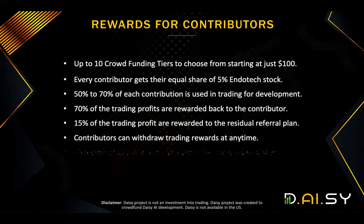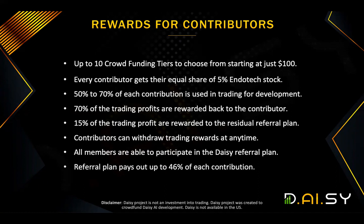Contributors can withdraw trading rewards at any time, and all members are able to participate in the DAISY referral plan that pays out up to 46% of each contribution.